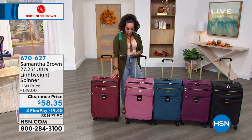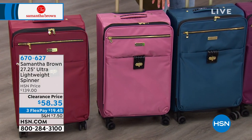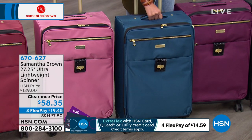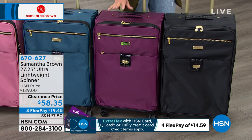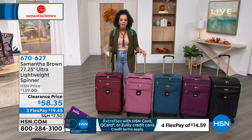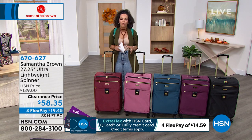The dusty rose is slightly deeper than typical rose gold. The peacock is a deeper shade than bravo blue, with just over 130 left. Colors include burgundy, dusty rose, peacock, purple, and black. Item number 670627. Samantha Brown joins to dive into all the features of this 27-inch bag, which has so many different pockets.